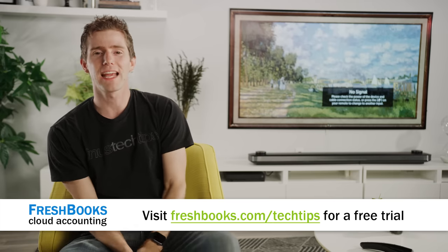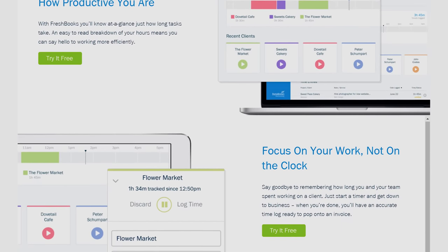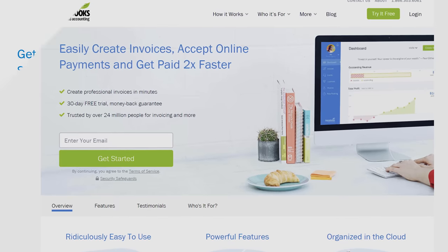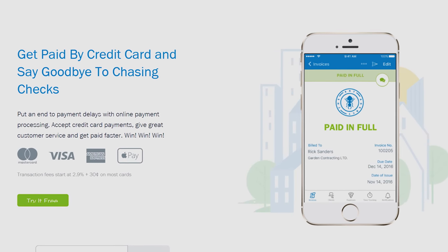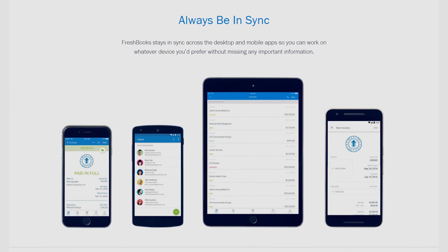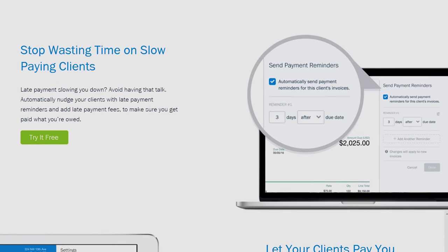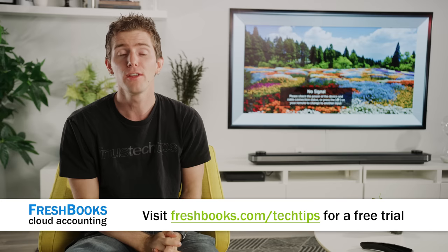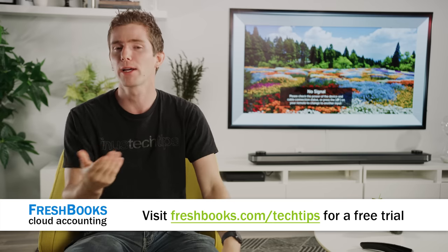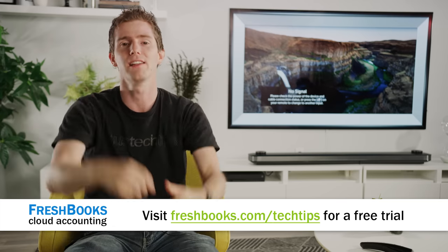FreshBooks is the small business accounting software custom-built for how you want to work. It's a simple way to be more productive, more organized, and get paid faster. You can create and send professional-looking invoices in less than 30 seconds, set up online payments with just a couple of clicks to get paid up to four days faster, and take the entire experience with you on the road with their iOS and Android apps. You can also see when your client has seen your invoice to put an end to the guessing games. Try FreshBooks free for 30 days at freshbooks.com/techtips — just enter Linus Tech Tips in the How Did You Hear About Us section.